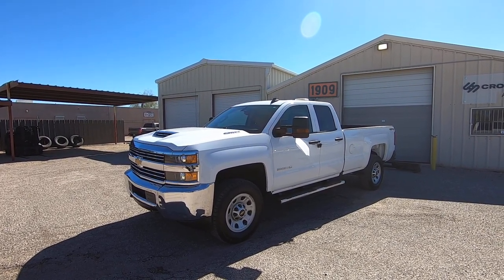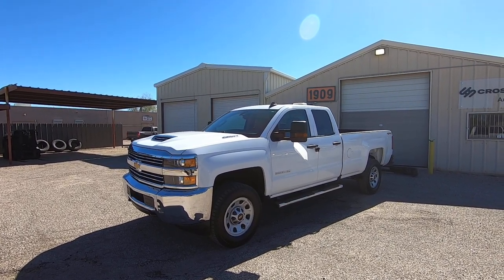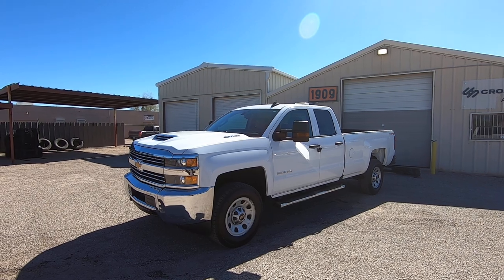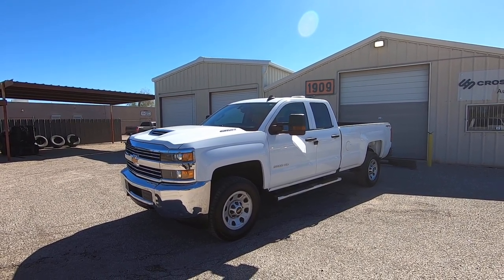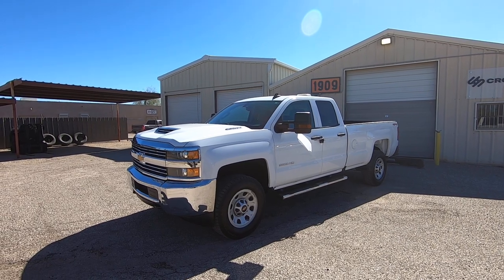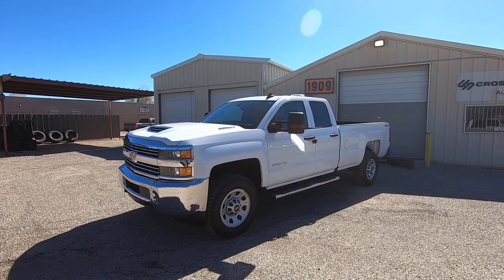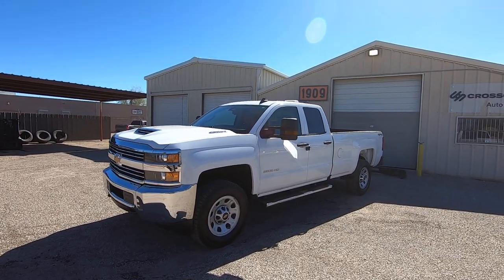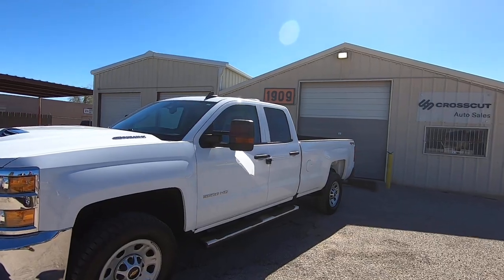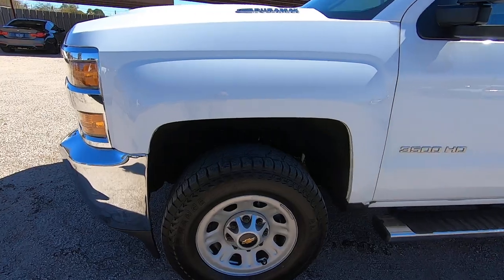We did an inspection at Monsoon, our repair shop, and they loved it. They said all the fluids are new. There's an oil change sticker inside that confirms it. My job in these videos is to walk around and show you what's wrong, not what's right. What's right will stand out obviously.